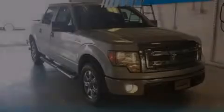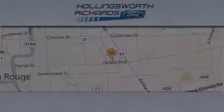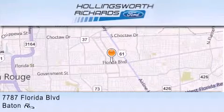Contact us today to arrange your test drive. Hollingsworth Richards Ford is located at 7787 Florida Boulevard in Baton Rouge.